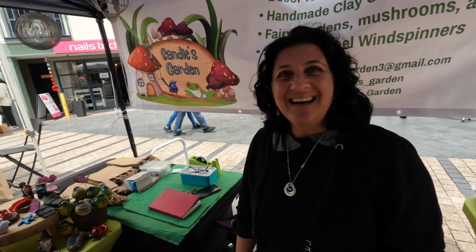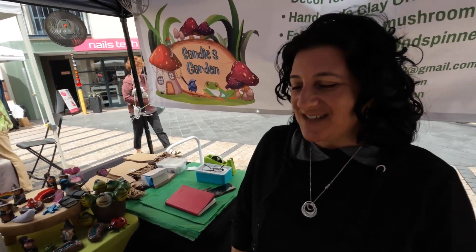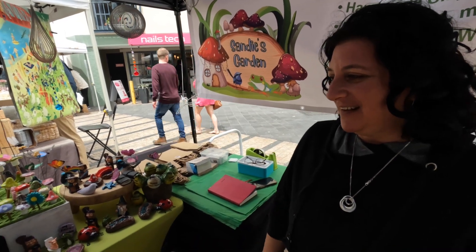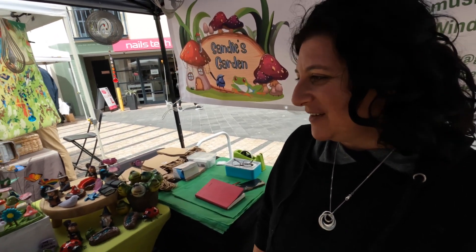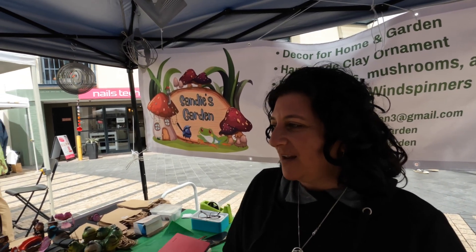Is this a COVID idea? Pretty much so. I was a preschool teacher and always enjoyed being creative. And your customers - are they kids or adults? Everything. Adults are still kids aren't they? But mainly my little mushrooms are used for the garden or in pot plants, so adults buy those.